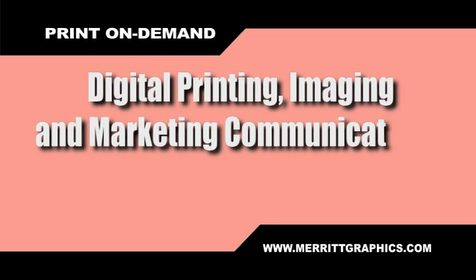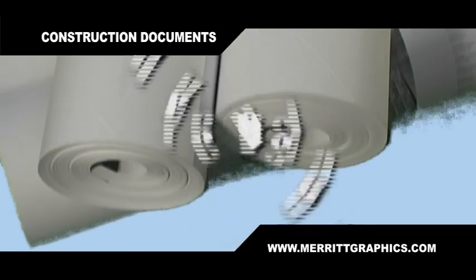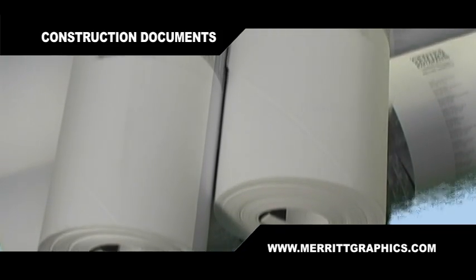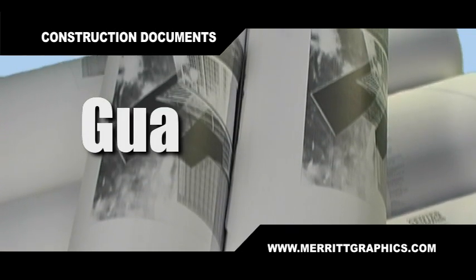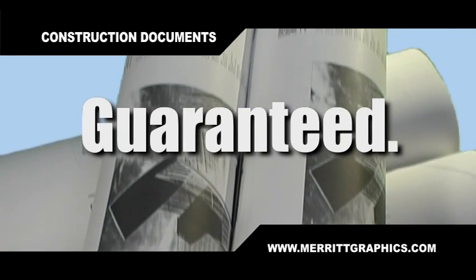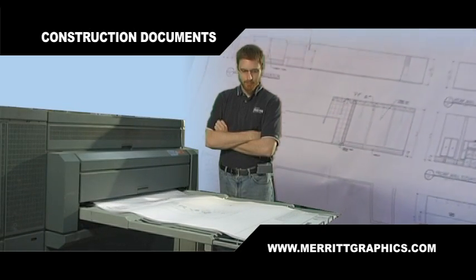Merritt Graphics will provide digital printing, imaging, and marketing communications from concept to complete fulfillment. If construction documents are what you need, Merritt Graphics is always available. We are always on time — we guarantee it. We always meet and exceed the expectations of our architect, engineering, and construction clients.